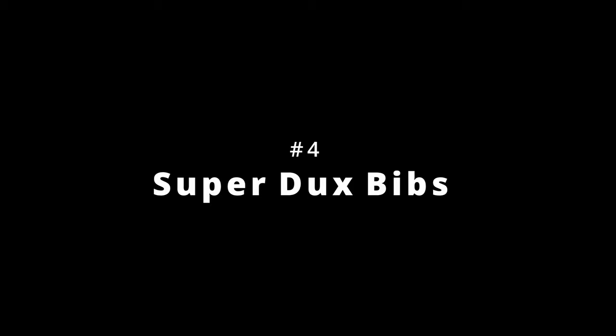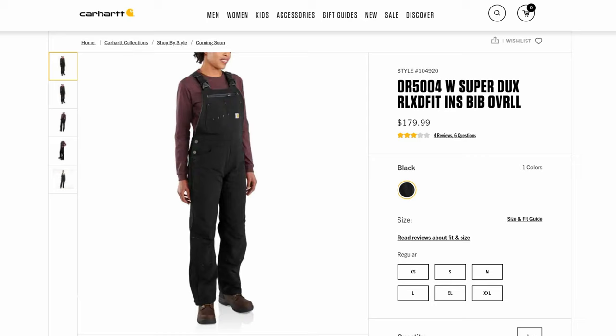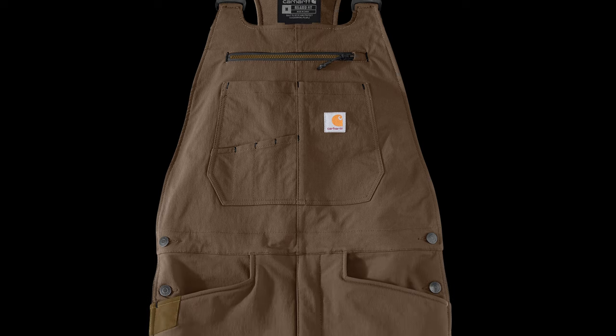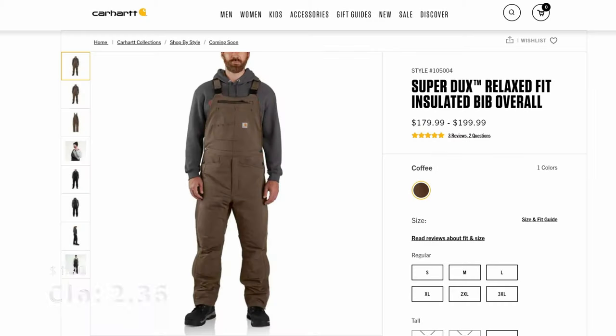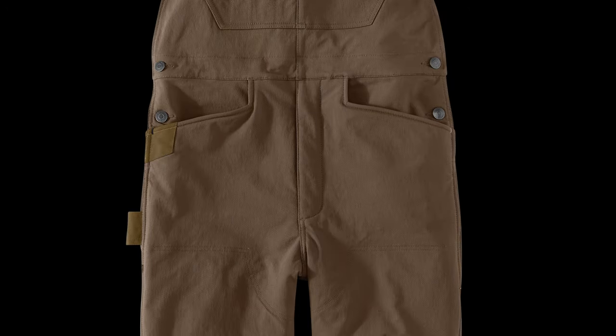Number four is the Women's Super Ducks Bibs with a CLO of 2.36 and a price of $180. Super Ducks is Carhartt's outdoor line, and these bibs use a couple of different insulations to achieve their impressive warmth rating. Where all previous models have insulation only up to the waist, the Super Ducks line adds a Sherpa lining to the top section for a lot of extra warmth. Number three is the Men's Super Ducks Bibs with a CLO of 2.36 and a price of $180 — two kinds of insulation, superior warmth, DWR finish, flexible. These are perfect for skiing, hiking, or whatever you've got to do.